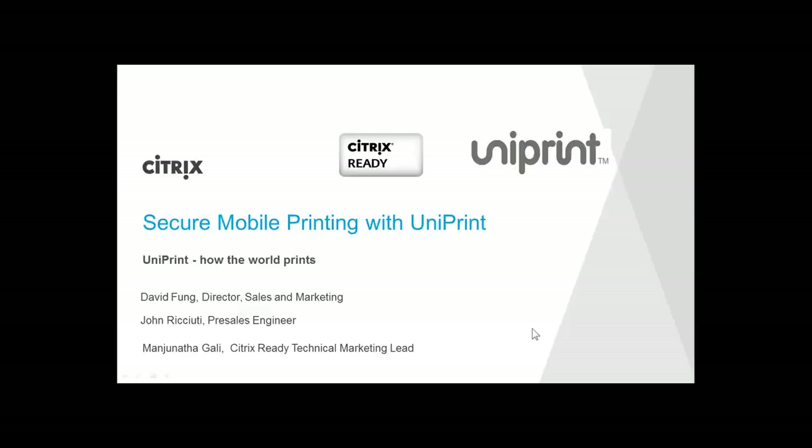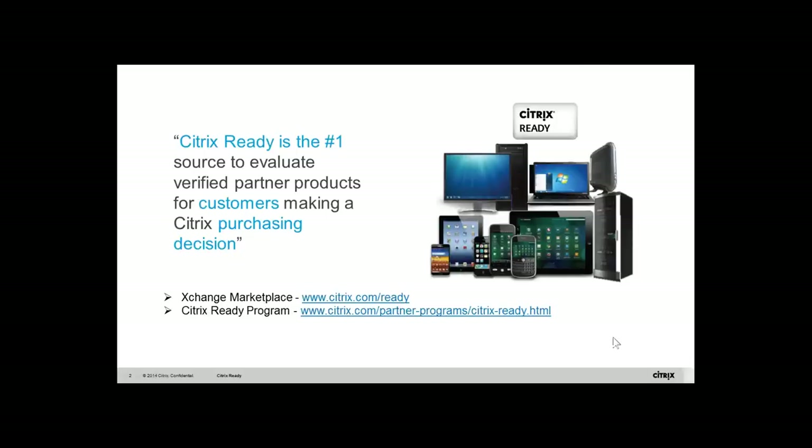Citrix Ready is an end-to-end technology partner program that showcases and recommends third-party products, solutions, and services that demonstrate compatibility with Citrix products. Customers can quickly and easily find solutions recommended by Citrix in the Citrix Ready Exchange Marketplace by navigating to citrixready.com. For more information on the Citrix Ready program, navigate to citrix.com/partner-programs/citrix-ready.